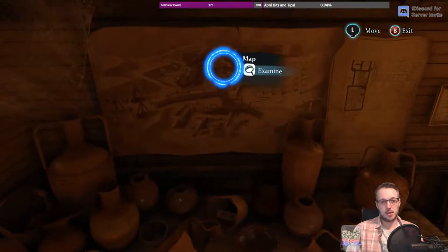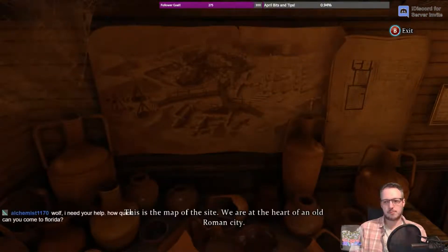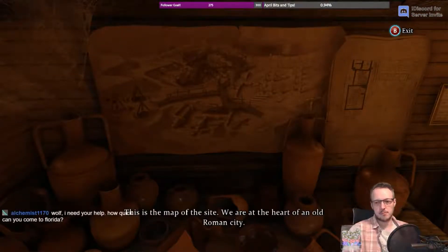Nothing here, but we've got another document and a map. This is the map of the site — we are at the heart of an old Roman city.